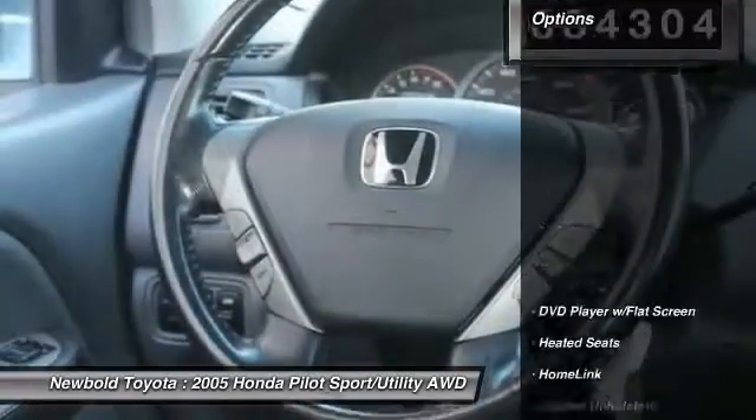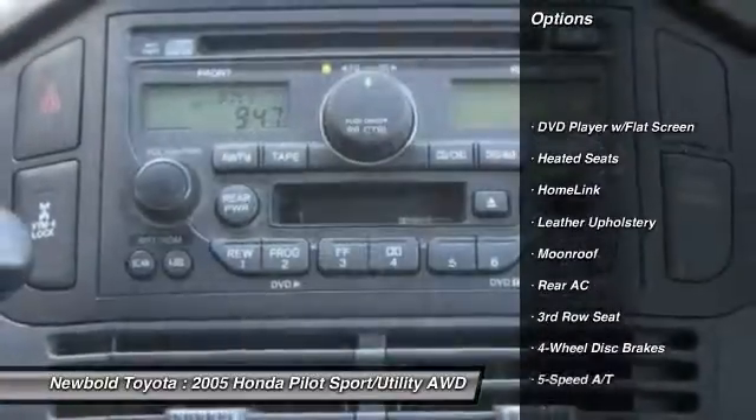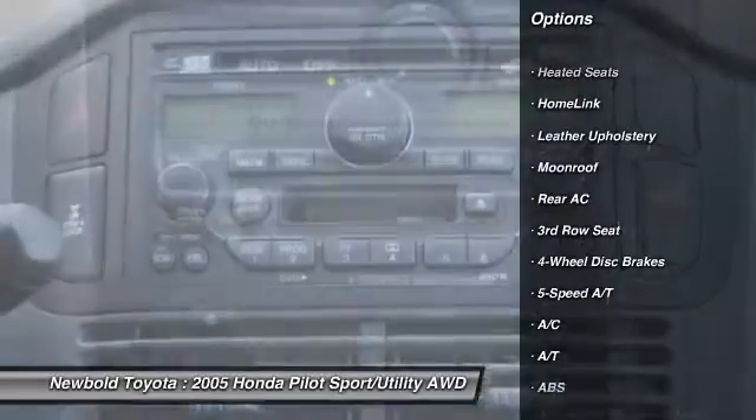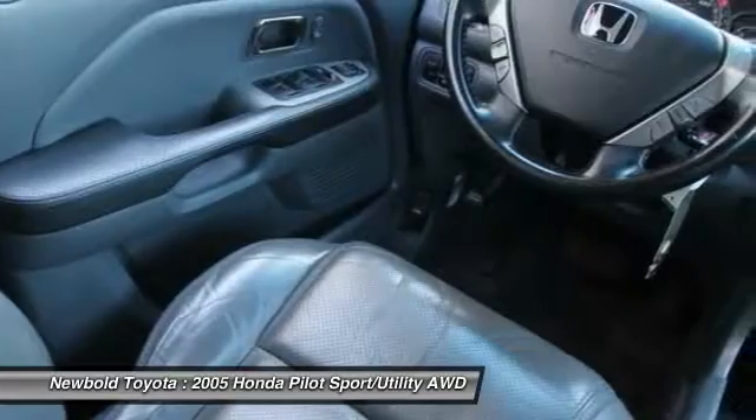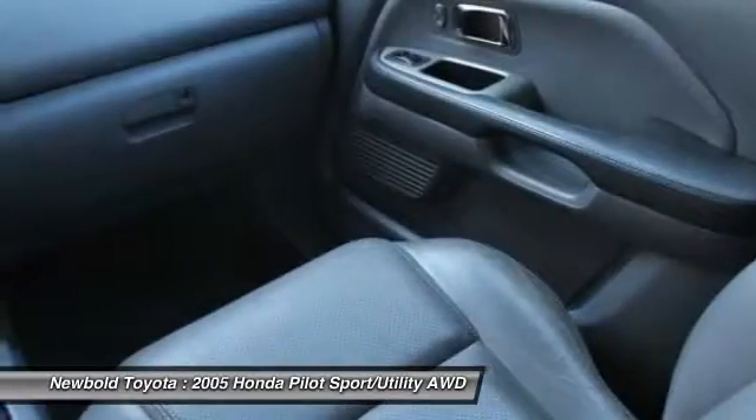Here are some of this vehicle's great options: keyless entry, steering wheel audio controls, CD changer, all wheel drive, anti-lock braking system, stability control, heated seats, traction control, and moonroof.